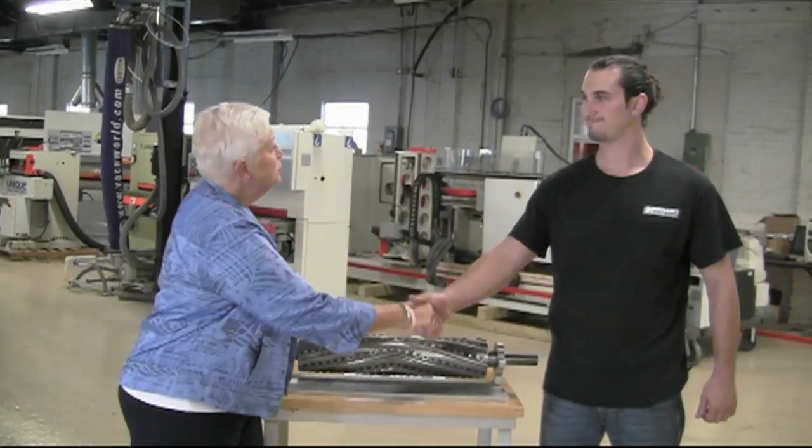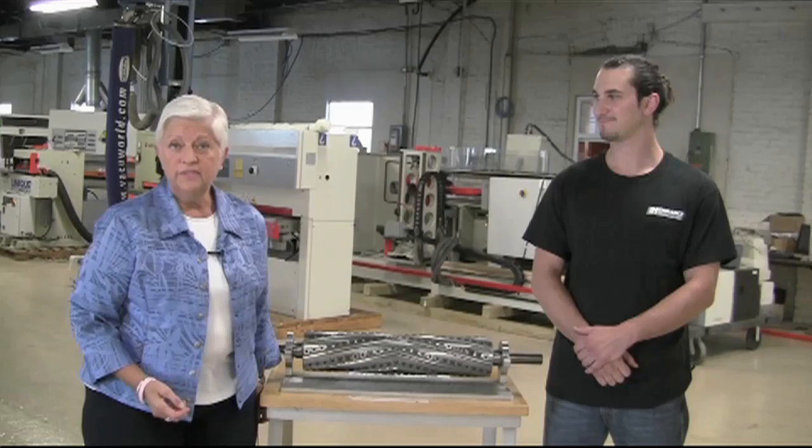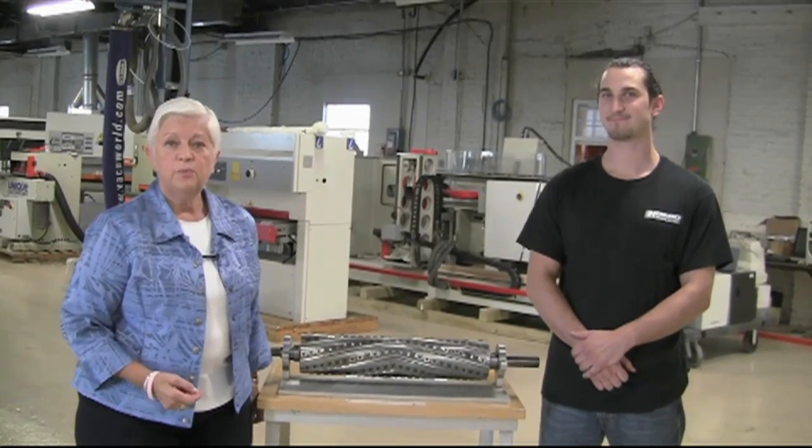Well, Matt, thank you very much for the tour of the plant. We really appreciate your time. And if you want more information on this great new cutter head, you can visit the website at www.StraussIndustrial.com.